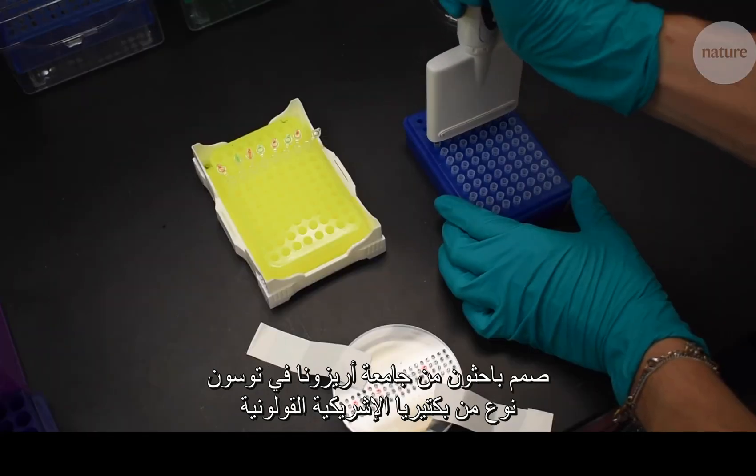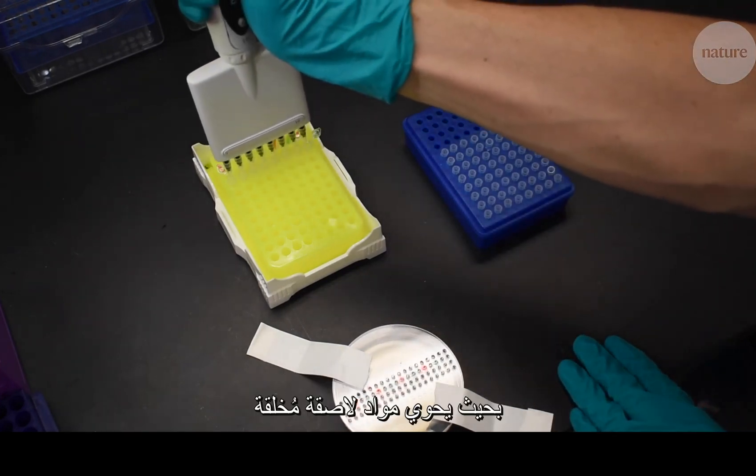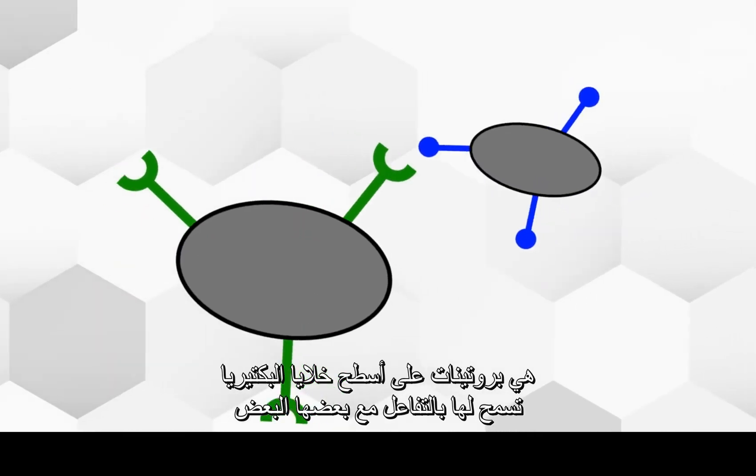A team at the University of Arizona in Tucson has engineered E. coli bacteria with synthetic adhesins, proteins that sit on the surfaces of cells and allow them to interact with one another.